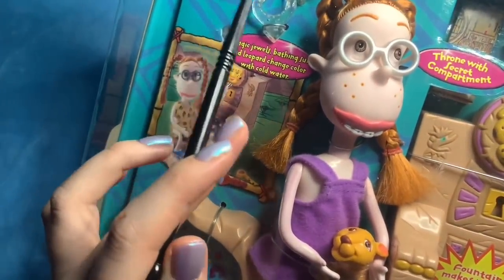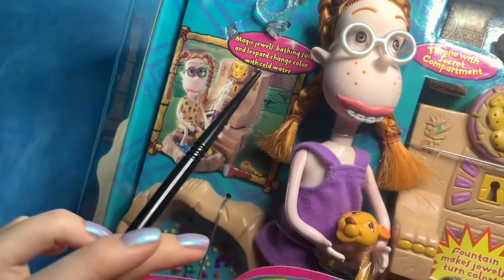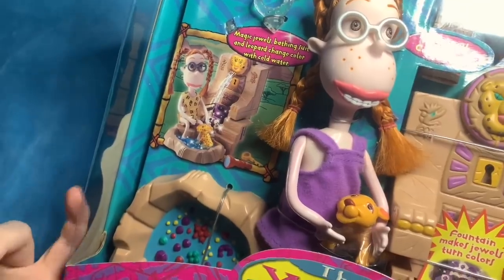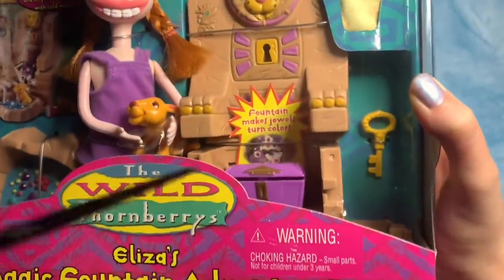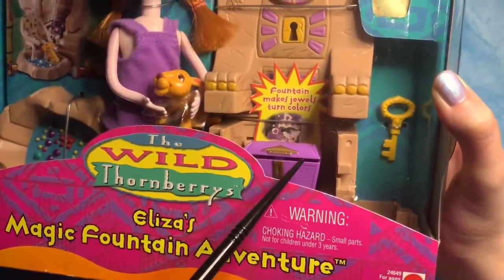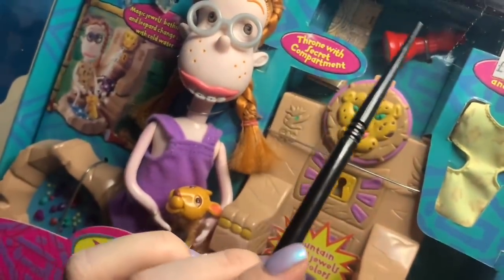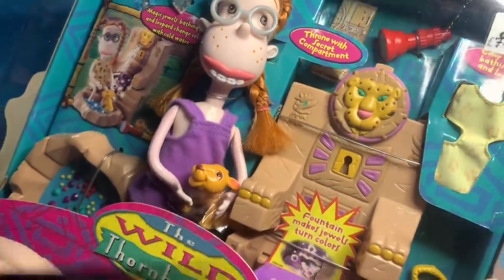It has magic colour jewels, a bathing suit with a leopard print that changes colour with cold water. I brought some water so we can fully test this out. There's a little treasure chest, a key, a map, and some stuff in the secret compartment.